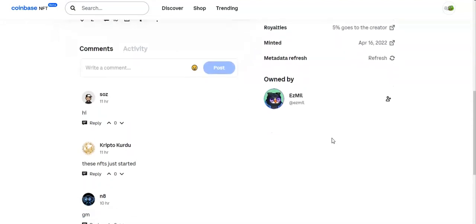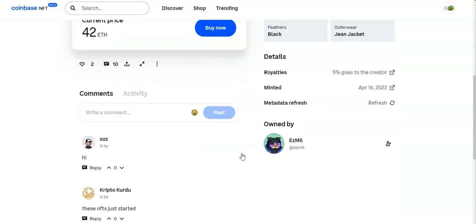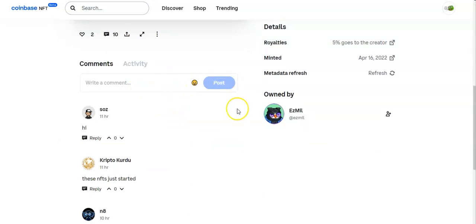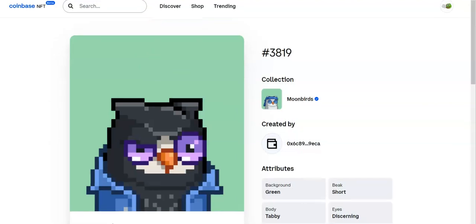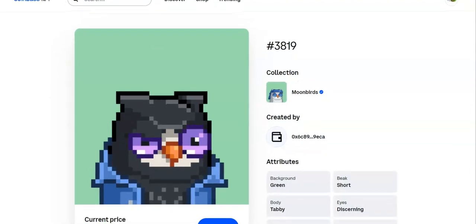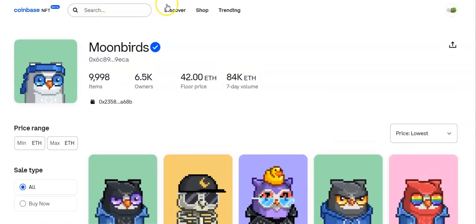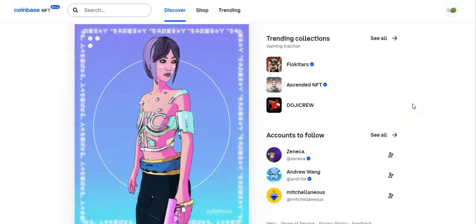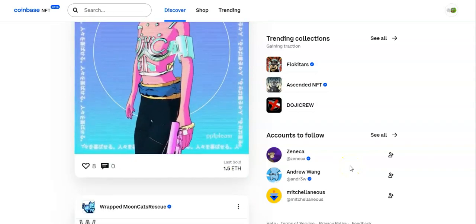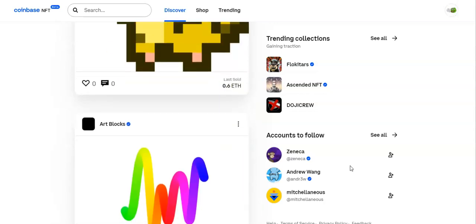Here you can see the comments — so on one of these Moonbirds you can type a comment and post it right there. Going over to Discover, you can see trending collections and accounts to follow. I think I'm following Brian Armstrong, the CEO of Coinbase. You can see it's kind of got this Instagram feel to it.